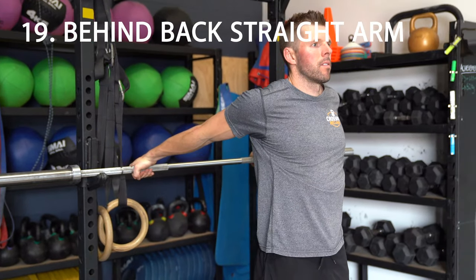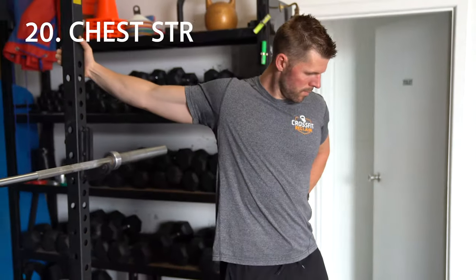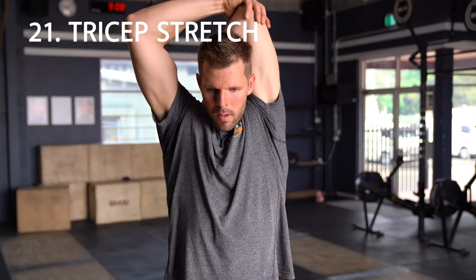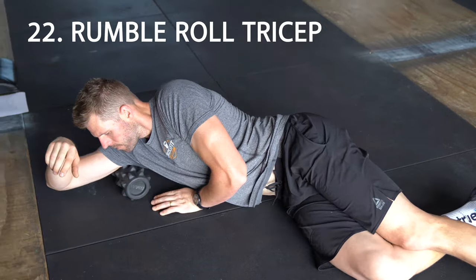Number 19: behind the back straight arm stretch, great for the chest, the arms, and the front half of the shoulders. Number 20: fixed bar chest stretch. Number 21: tricep stretch. Number 22: tricep rumble roll.